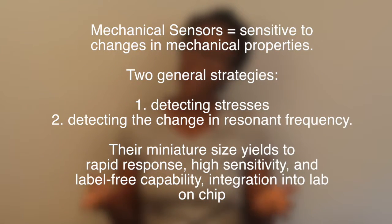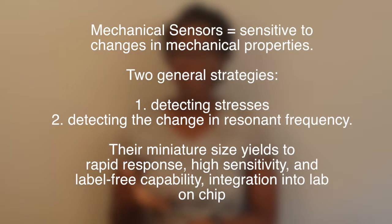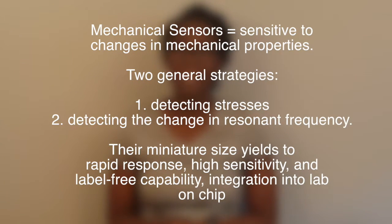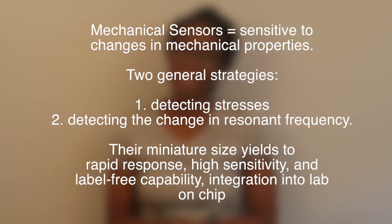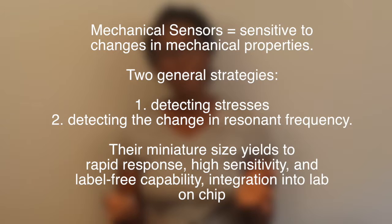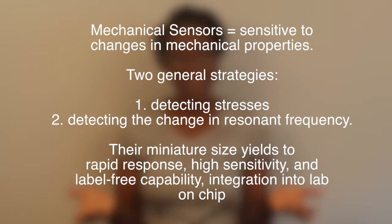I'm sure you guys know a little bit about cantilever-based sensors. These mechanical sensors form a class of sensors which are very sensitive to changes in mechanical properties. And using technology such as micromachining, these sensors have been playing an important role in molecular detection. Some of these sensors use particular strategies to detect molecules — either by detecting the stresses induced on the cantilever surface or by detecting the change in resonant frequency.